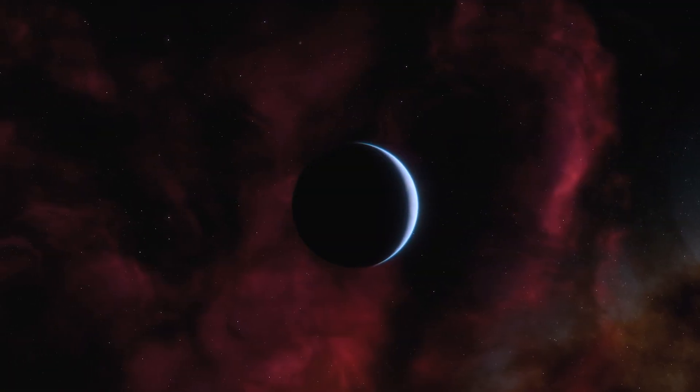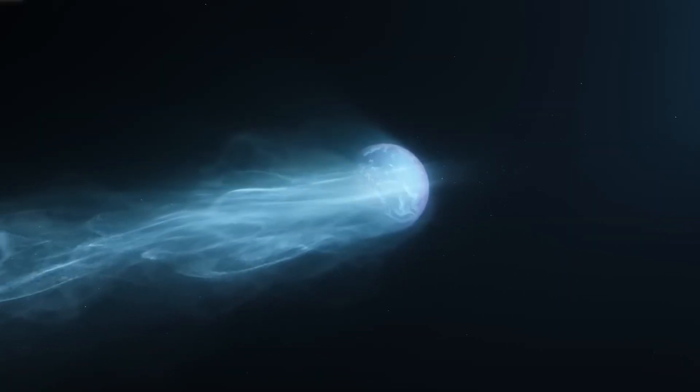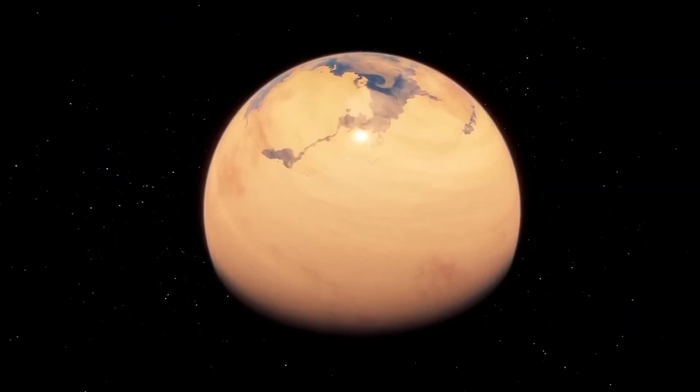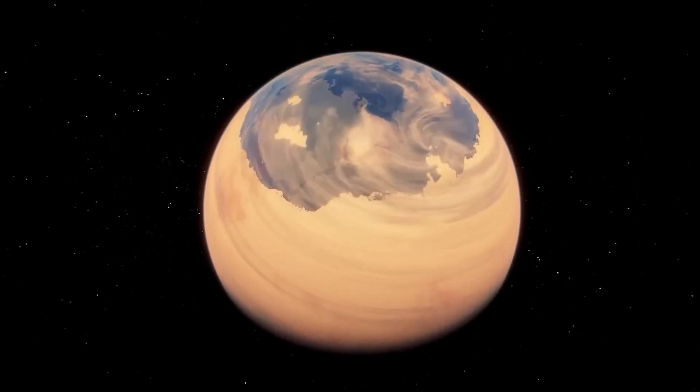However, we still don't know its exact density or composition, so GJ667CC might be a gas planet unsuitable for supporting life. For the development of life, a small-sized rocky or oceanic planet with a radius ranging from about 1.5 to 2.0 times that of Earth would be ideal.